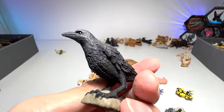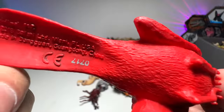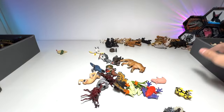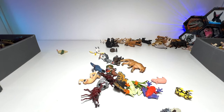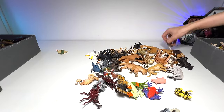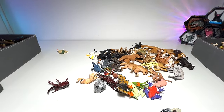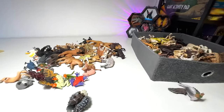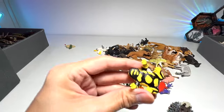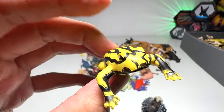A raven. A cardinal from Safari LTD. This is a leopard — yeah, leopard. Sometimes it's not easy to tell between a leopard and a jaguar. We have a little frog right here — let's see. Corroboree frog — yep, I remember it.